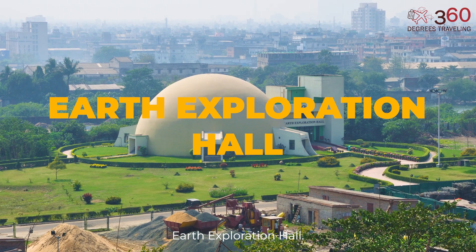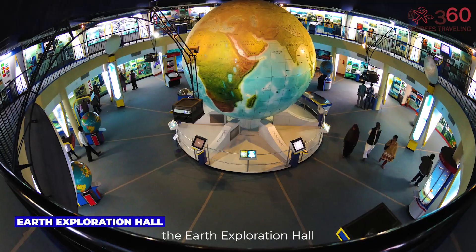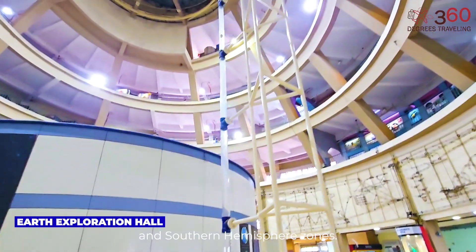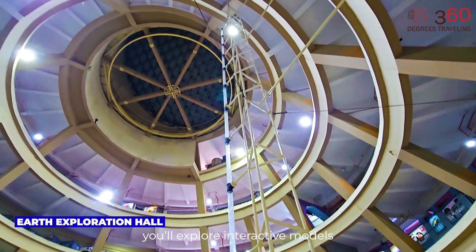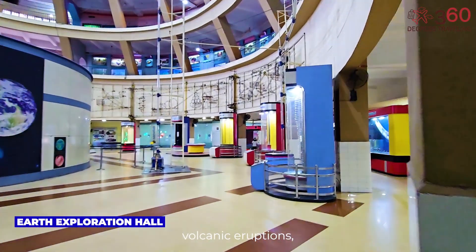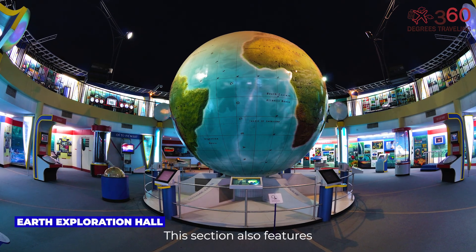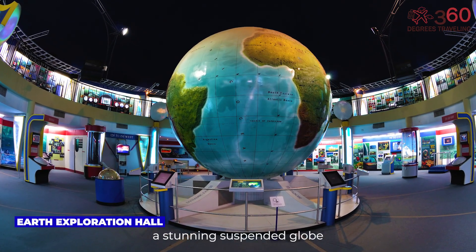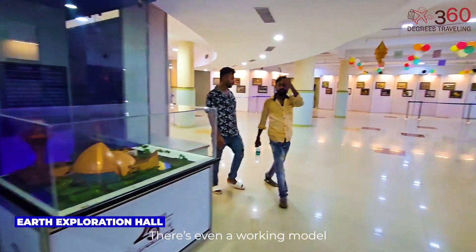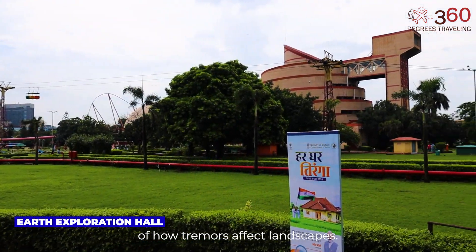Earth Exploration Hall. Included in the entry ticket, the Earth Exploration Hall is a double-storied, globe-shaped structure split into northern and southern hemisphere zones. As you walk through, you'll explore interactive models explaining tectonic activity, volcanic eruptions, ocean currents, and climate change. This section also features a stunning suspended globe and a panoramic display of Earth's geological forces. There's even a working model of an earthquake simulator that gives a real-time feel of how tremors affect landscapes.